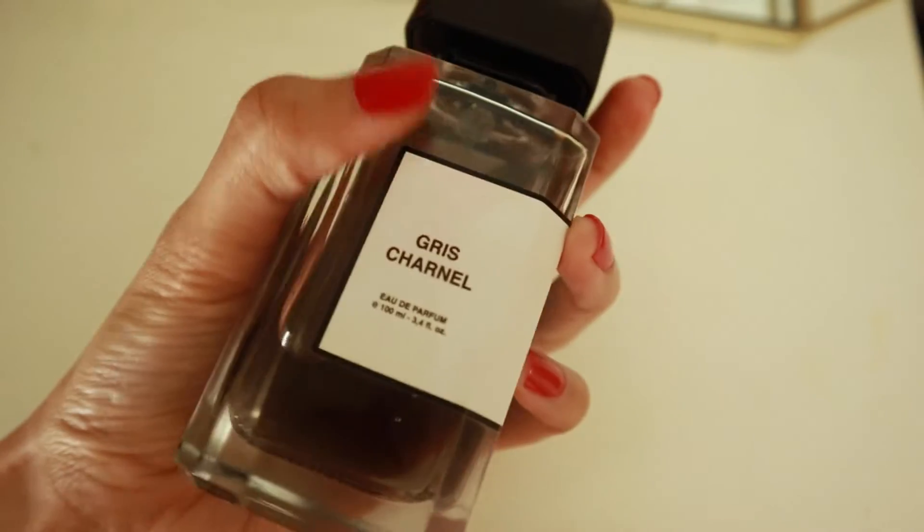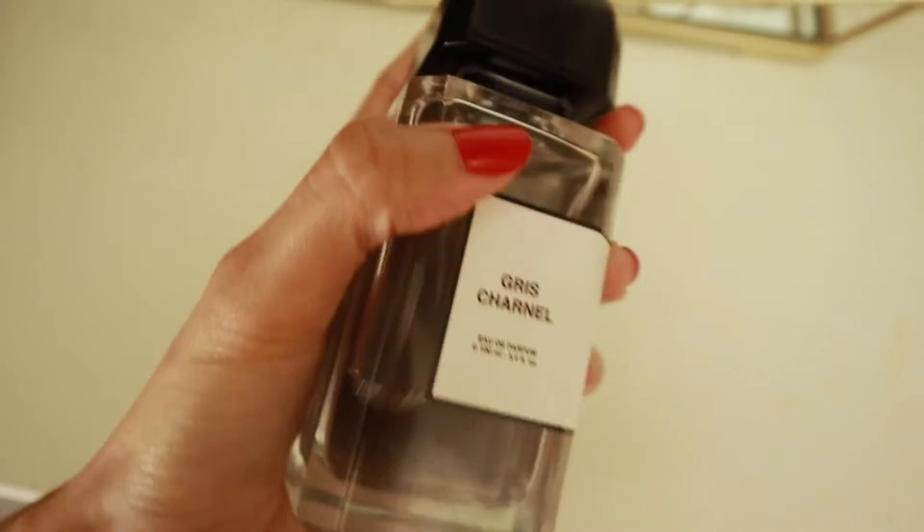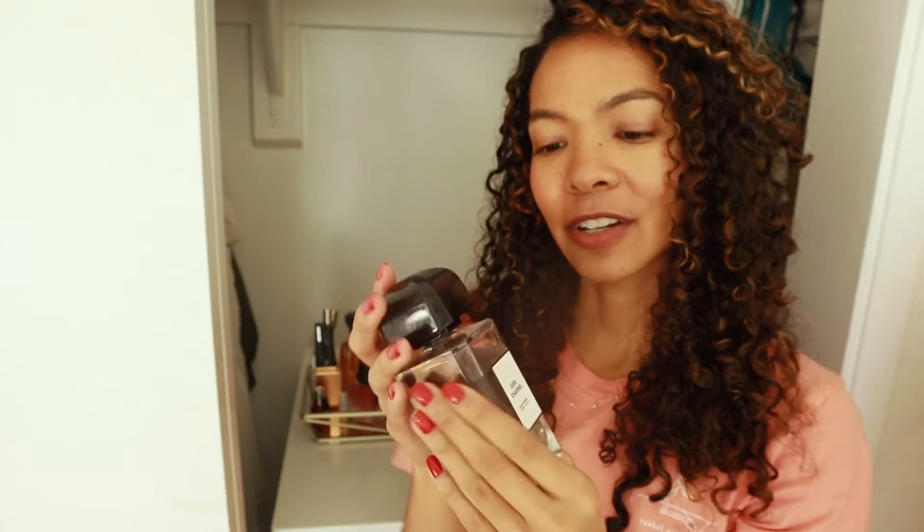Next, we have Gris Charnel. This is a niche fragrance house by BDK Parfum.